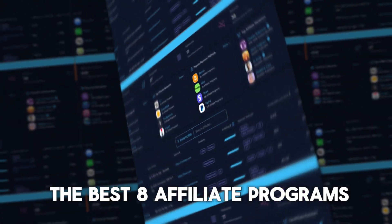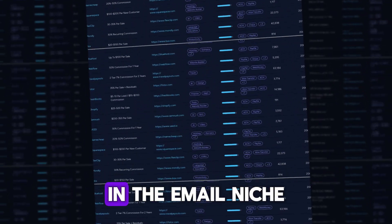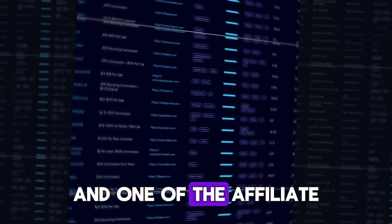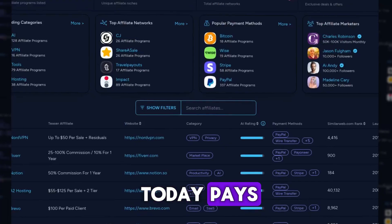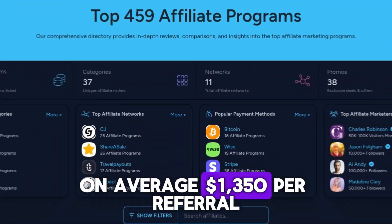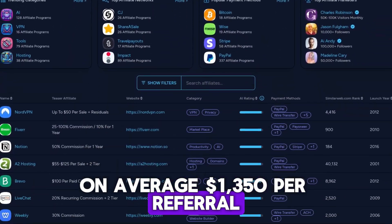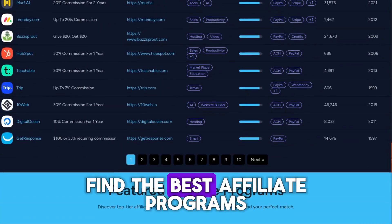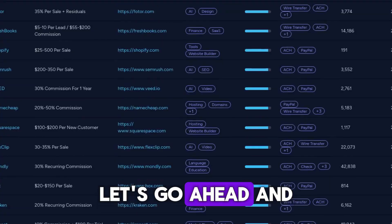In today's video, we're going to go over the best eight affiliate programs in the email niche. The email niche pays a lot of money, and one of the affiliate programs we're going over today pays on average $1,350 per referral. And if you don't know what affiliate.watch is, it's a platform to find the best affiliate programs. Let's go ahead and get started.